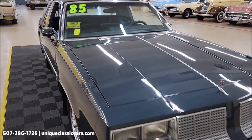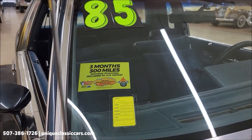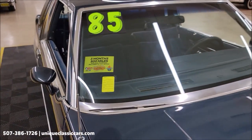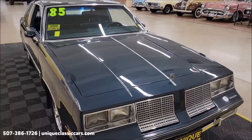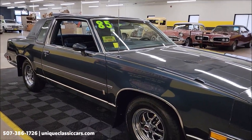3.8 liter underneath the hood, paired up with an automatic transmission, power steering, power brakes, AC, and it will also come with a three-month, 500-mile warranty protection plan that's included in the purchase price, and it may be extendable out to 10 years. Consult with your sales associate when you call in or email.